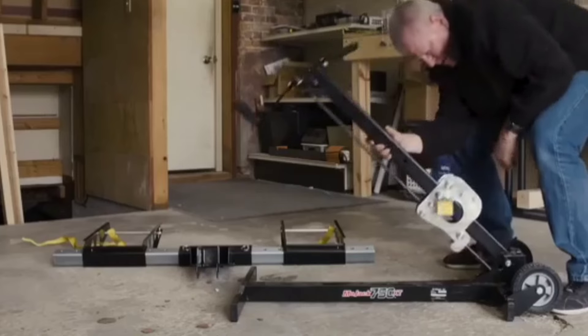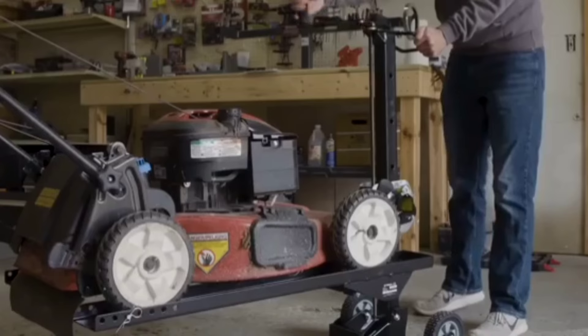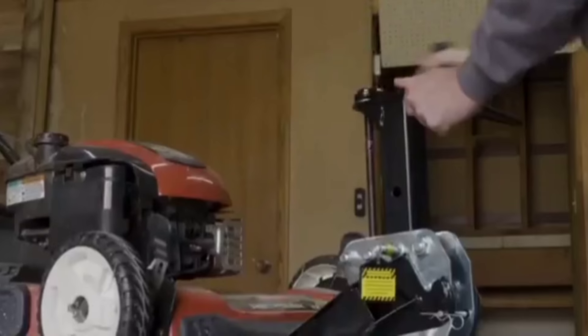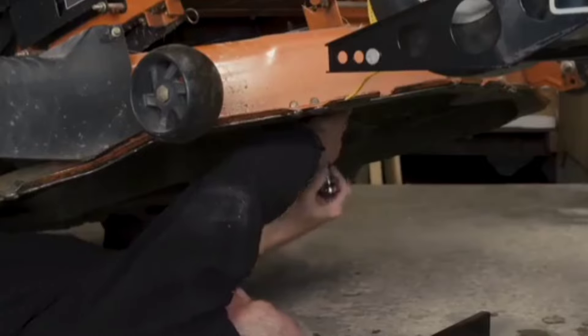With its heavy-duty construction and versatile lifting capabilities, the Mojak MJ-750 XT not only makes mower maintenance faster, but also significantly safer, reducing the risk of injury during heavy lifting and awkward maneuvering.